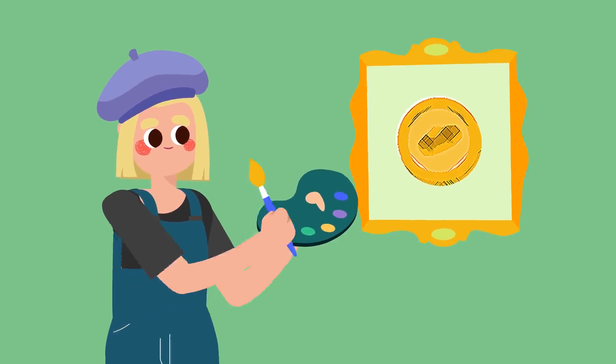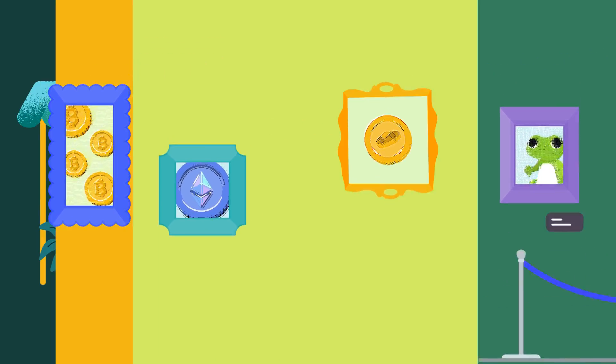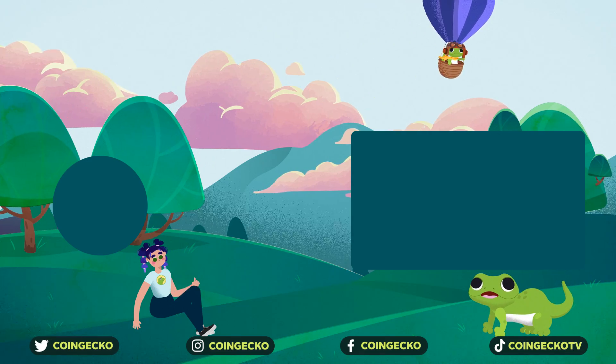So, in layman's terms, if ICO was buying art from an artist, IEO is buying it from an art gallery, and IDEO from a flea market. So let us know — have you participated in an ICO, IEO, or IDEO?